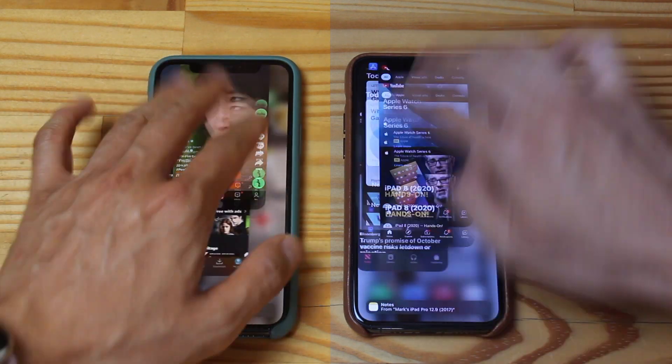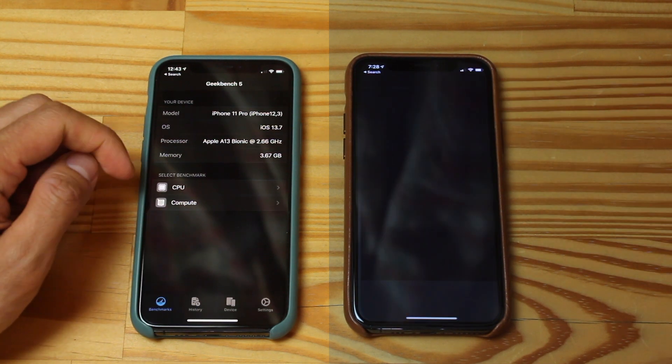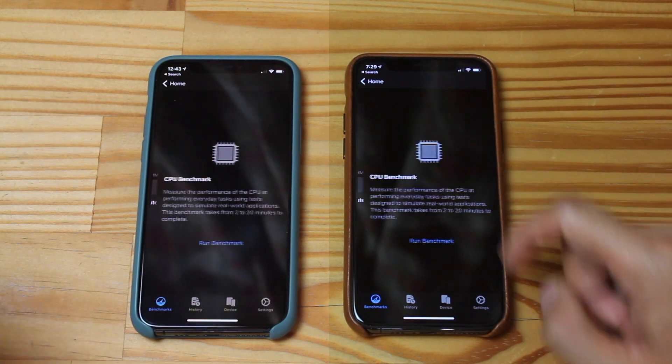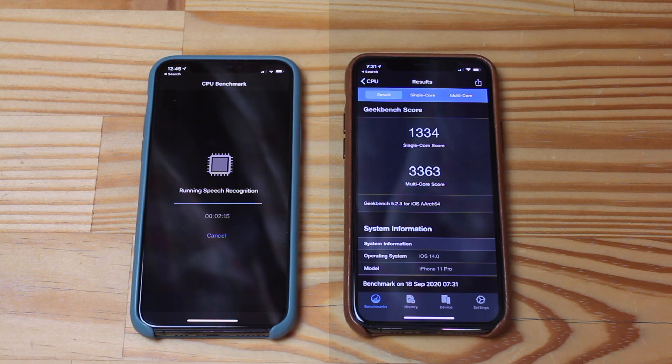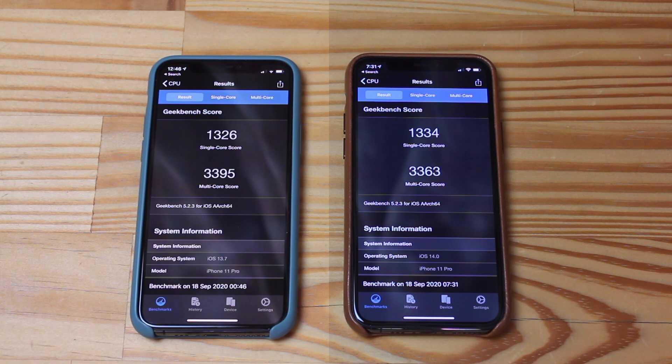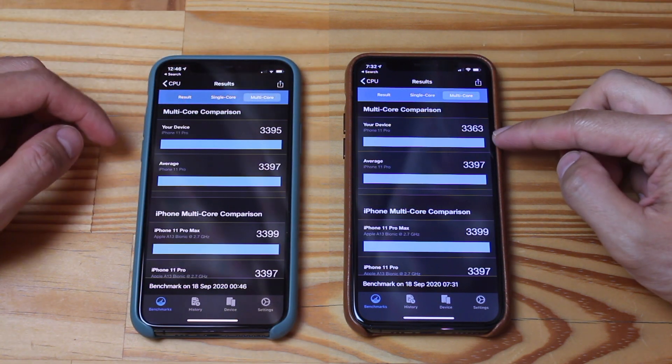Let's do the Geekbench test — we got to clear out all the apps. Now let's use Geekbench 5 to test the phone's processor. I'll speed it up for us here. Scores are never exact per test, so it's always approximate. It looks like they're both around the same, with both single core and multi-core around average.